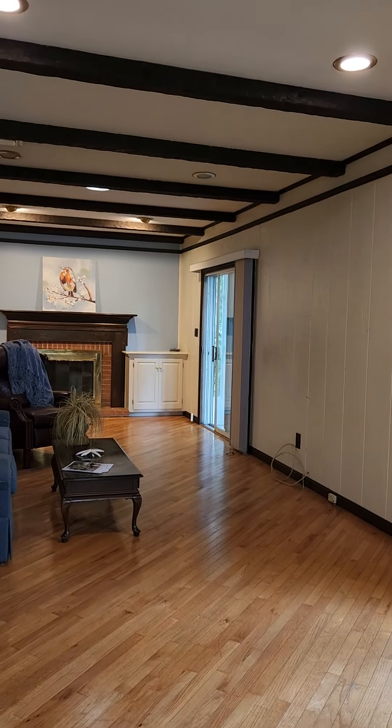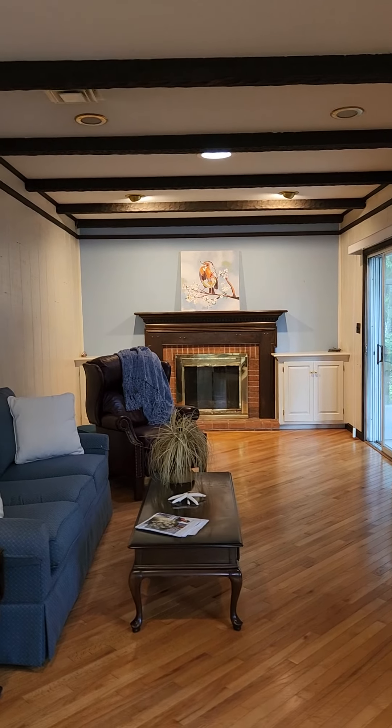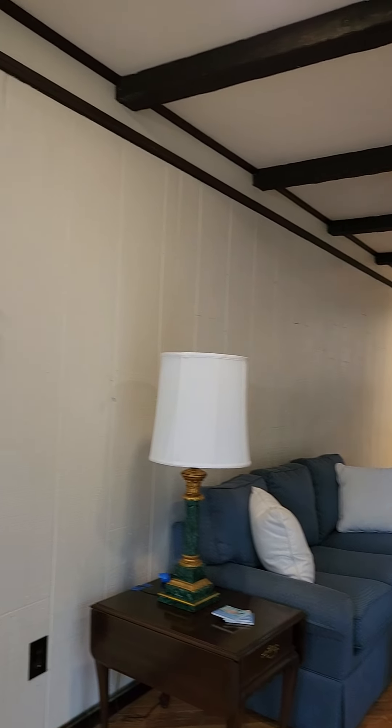Step down here into the den with a fireplace. I'll take a closer look when I get over there. I would assume with the age of the house that it is a wood-burning fireplace.